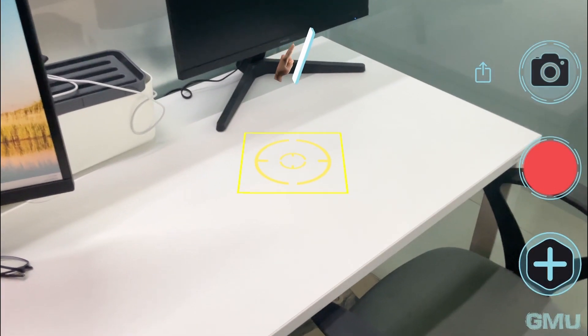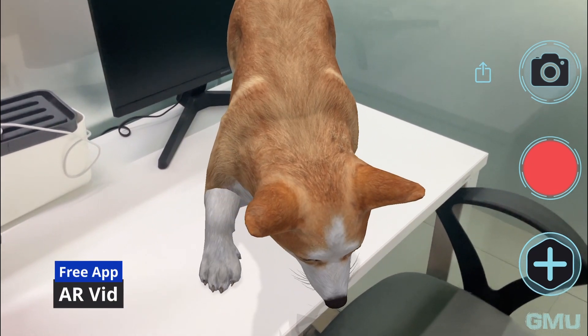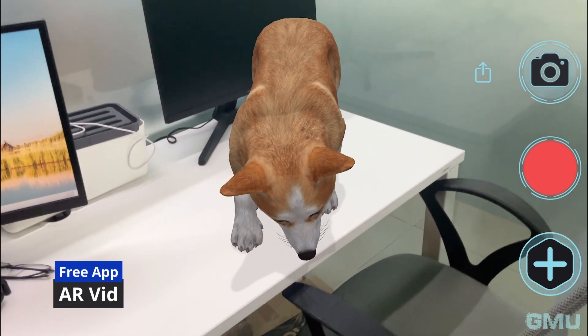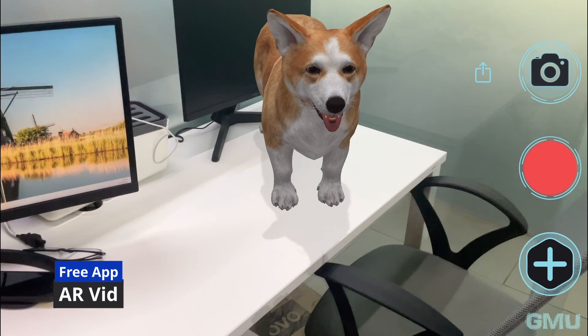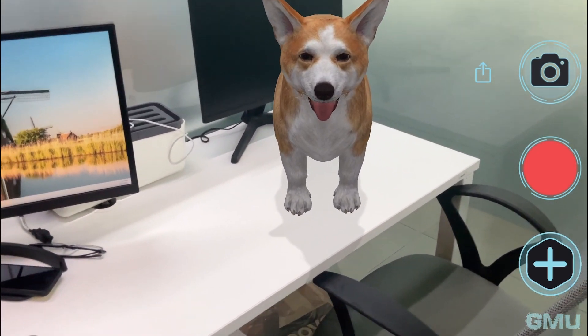Furthermore, the LiDAR sensor can be utilized in conjunction with augmented reality apps. By incorporating the sensor into AR apps on your iPad, users can experience a new level of immersion and view. Precise object placement and realistic lighting effects enhance the AR experience, pushing the boundaries of what was previously thought possible.